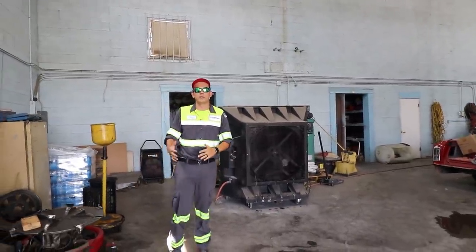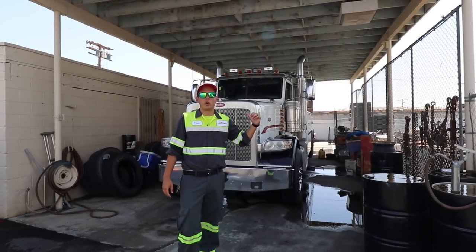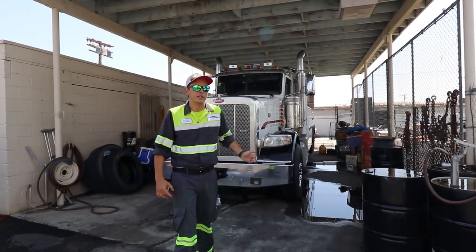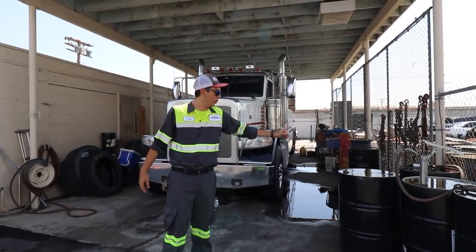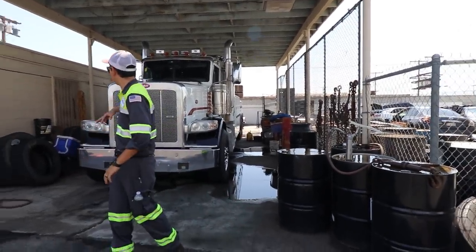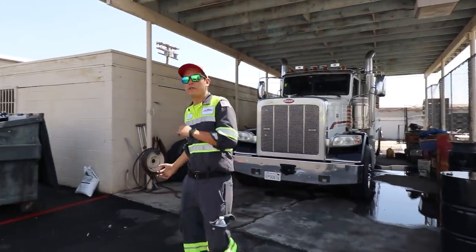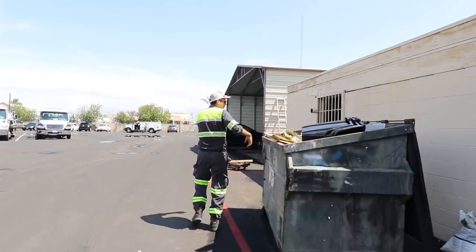In the back there are two storerooms with all extra rigging — extra straps, winch cables, anything that could break or need to be replaced. This is Truck 24, our Miller Industries 35-ton, which you've seen plenty of — this is where it parks. We also have our main dumpster where we put all our trash.